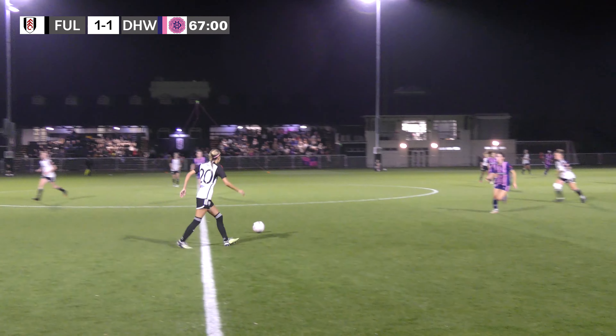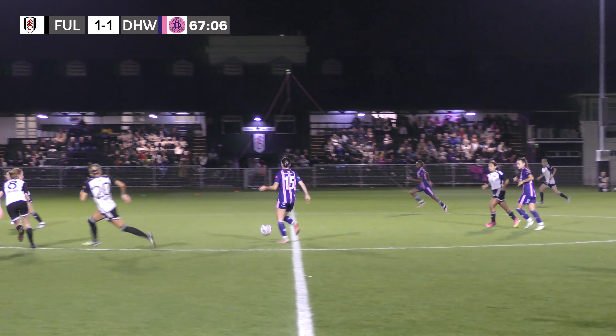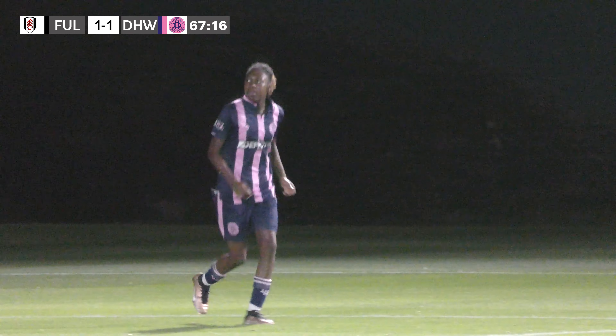Free kick taken short over the halfway line. Dulwich have won the ball back and now have a chance to counter — it's played out to Reid on the right hand side, but her shot goes just over the crossbar. She couldn't quite keep it down.